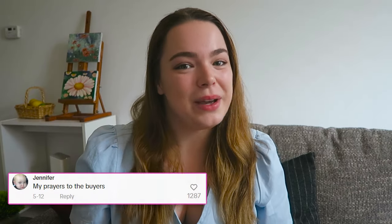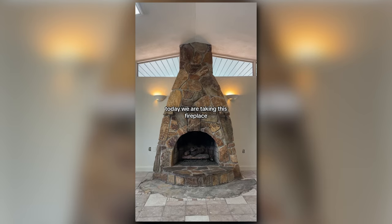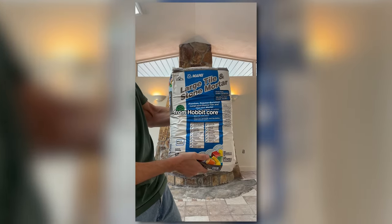And like our last video, I will be showing at the end how we could have kept a specific thing the way it was and made it look better without completely destroying it. Today we are taking this fireplace from hobbit core to cottage core.